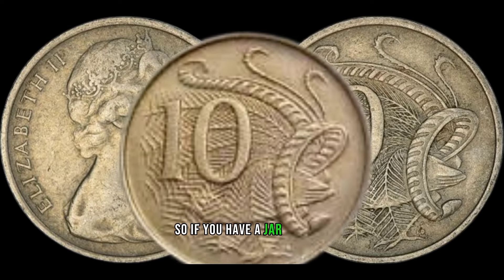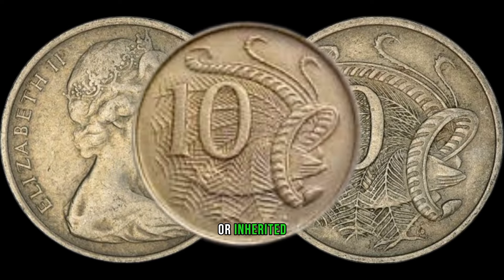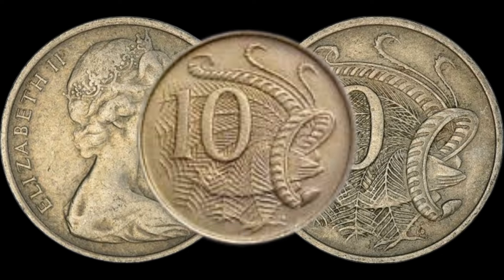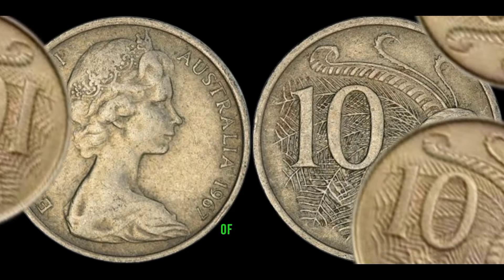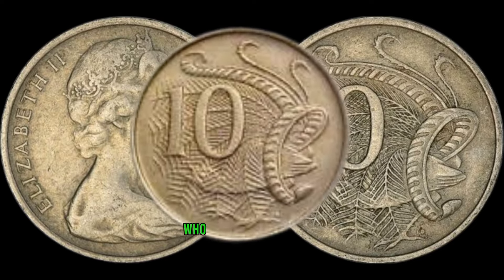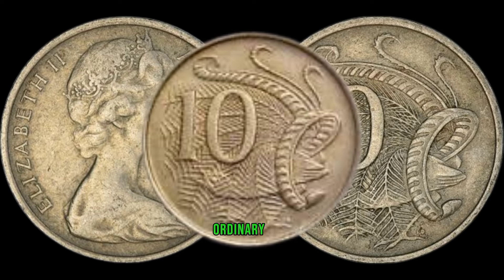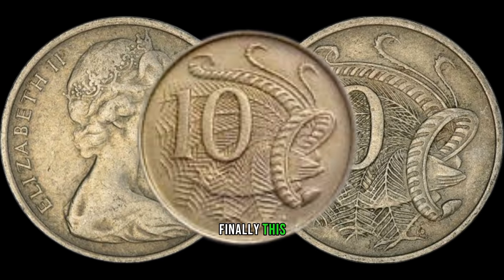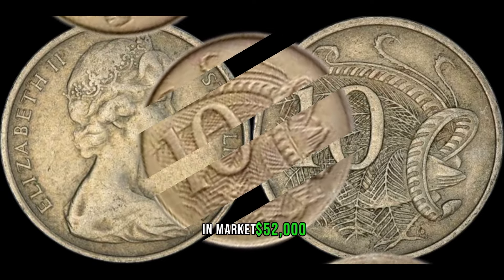So if you have a jar of coins lying around or inherited a collection, make sure to check for this hidden treasure. That wraps up our exploration of the 1967 Australian 10-cent coin — who would have thought that a seemingly ordinary coin could be a hidden gem worth a lot of money? This coin's value in market: $52,000.